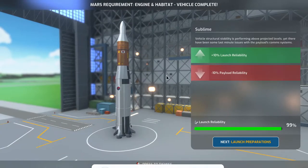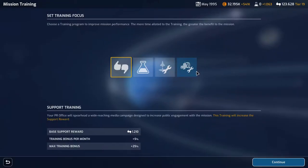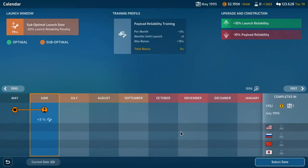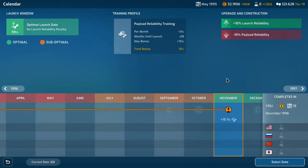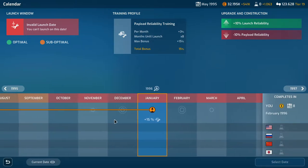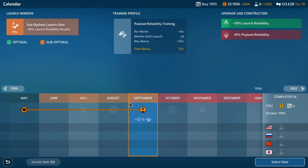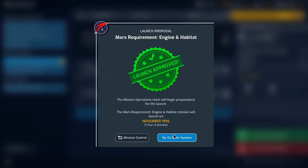Engine and habitat vehicle complete — plus 10% launch reliability, minus 10% payload reliability, that kind of sucks. We're at 65%. We are going to do payload reliability training and set up a launch date in November — about 18 months out. We could go earlier, but we checked and it's about 79%. We'll go in November, never mind the long wait.